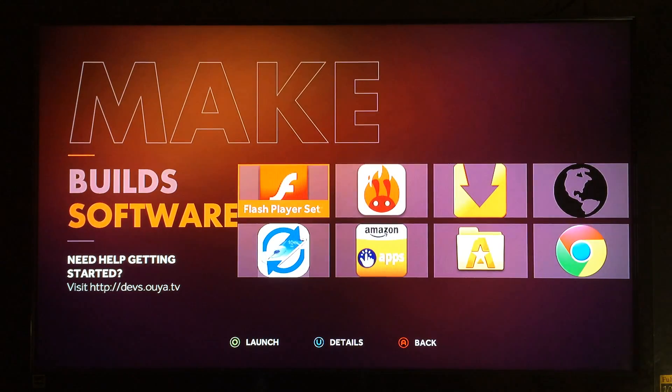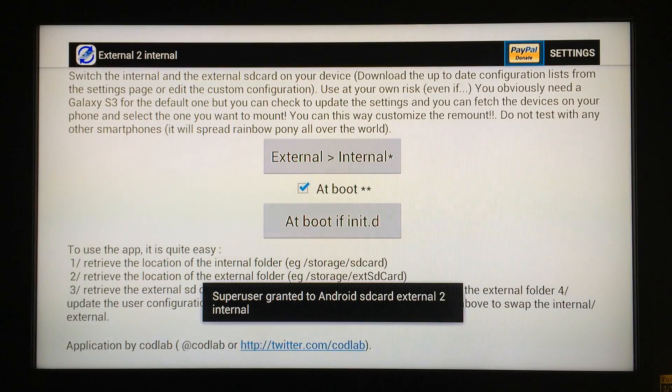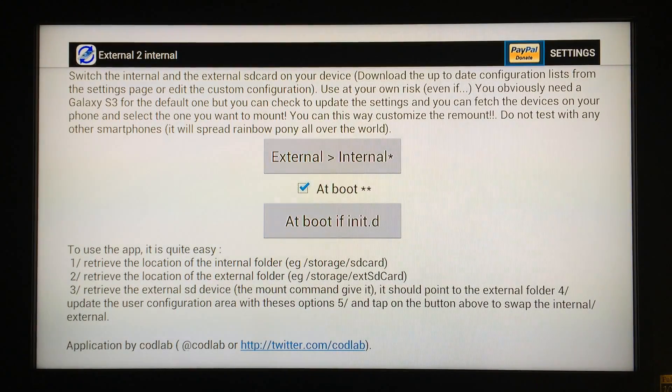On the Gbox Midnight MX2, just about every application in the entire Play Store will in fact work. One thing you won't be able to get working on the Gbox that you can do on the OUYA is the app 'External to Internal,' which lets you use an external USB flash drive as internal storage. I was not able to get that working on the Gbox because it has emulated internal storage, which doesn't allow you to flip it. I'll put a link in the description if you're interested in that for the OUYA.